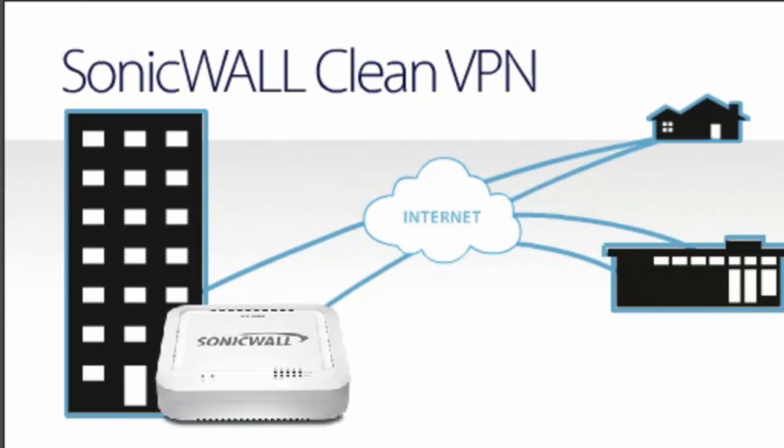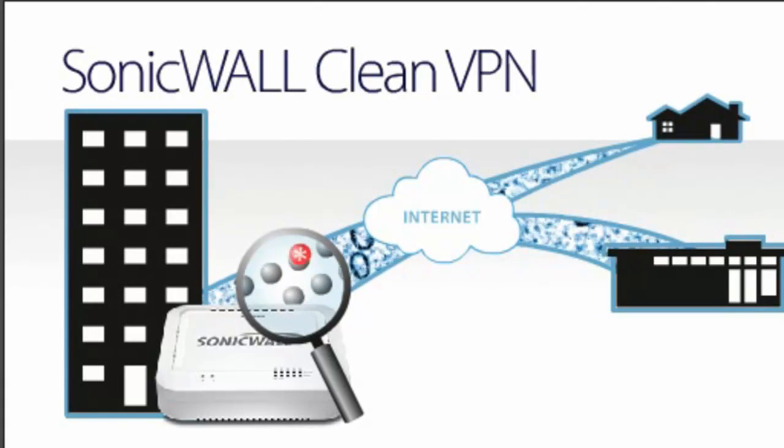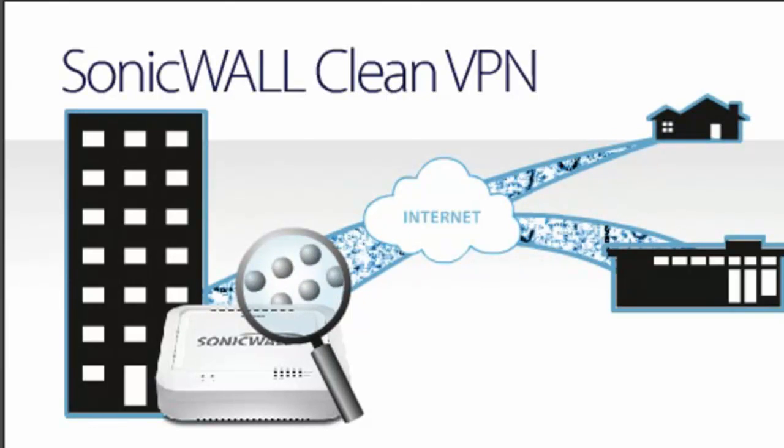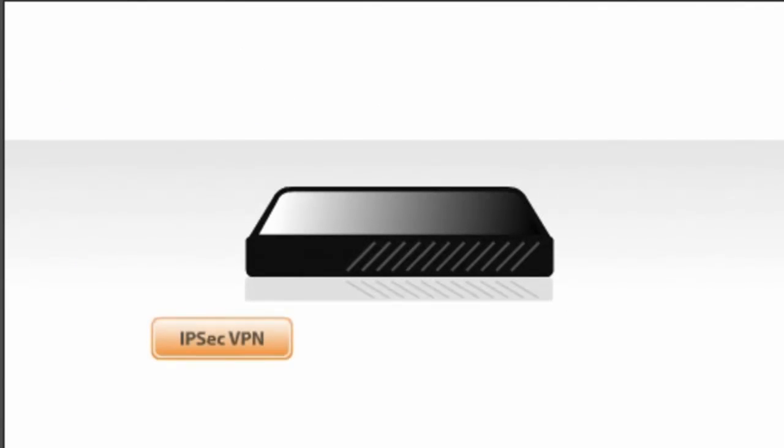Additionally, SonicWall Clean VPN secures the integrity of VPN traffic by establishing trust for the traffic, cleaning and authorizing all inbound traffic for malware, and checking all outbound traffic in real time. Competing solutions don't even come close.